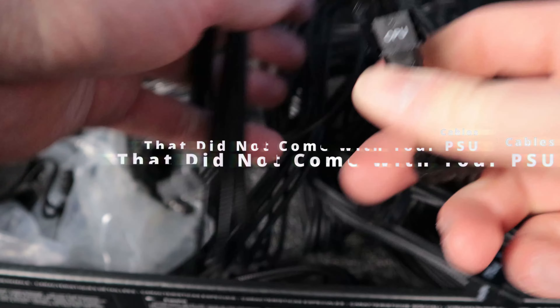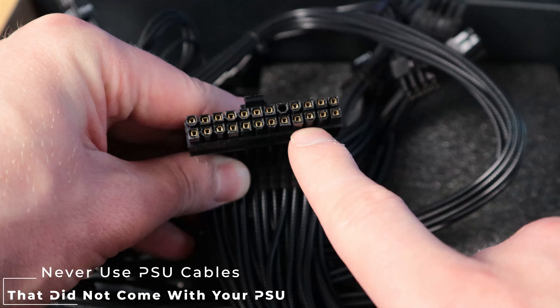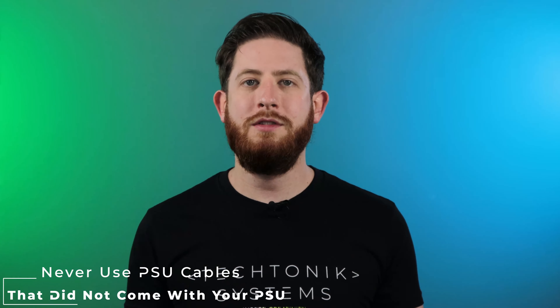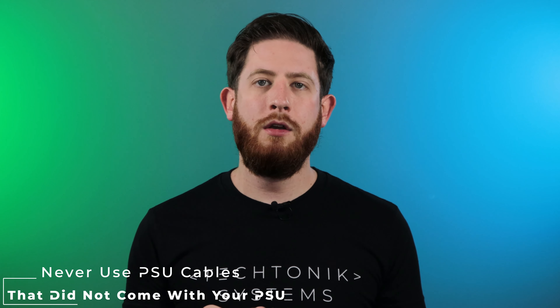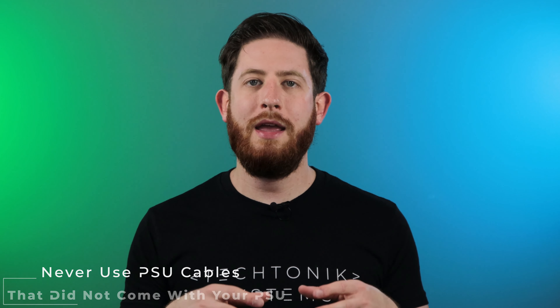What exactly does this mean? It means that the power supply cable will have a different pinout, and that means it's going to send electricity incorrectly to your components and cause a catastrophic failure of any component that is plugged into it. Feeding the power incorrectly to the components may even end up destroying the power supply itself.